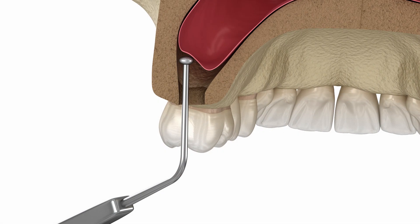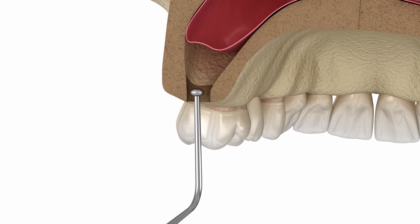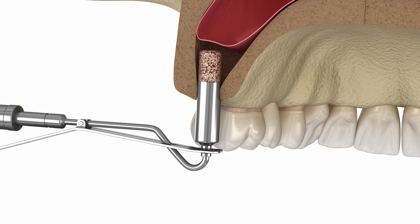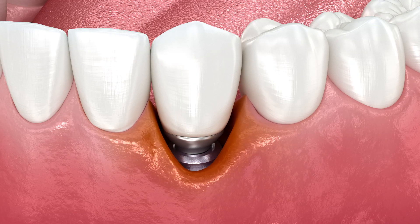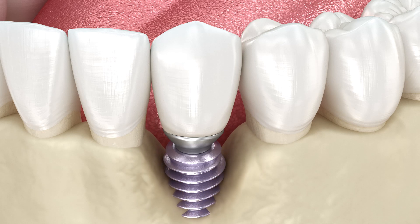The last part of the program focuses on the posterior maxilla. Many times we lose the posterior ridge, requiring a vertical ridge augmentation procedure. We also often encounter pneumatization of the sinus, so we need to do a sinus lift procedure. As a final component of these four days, I share my long-term experience with peri-implantitis.